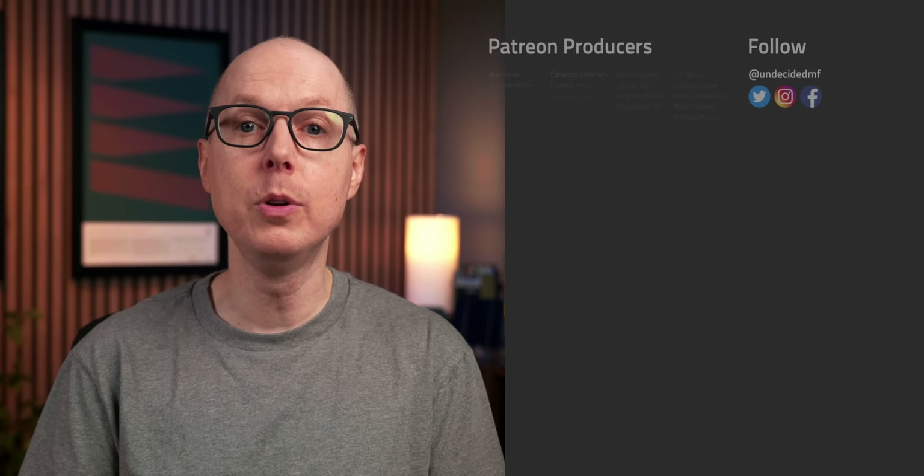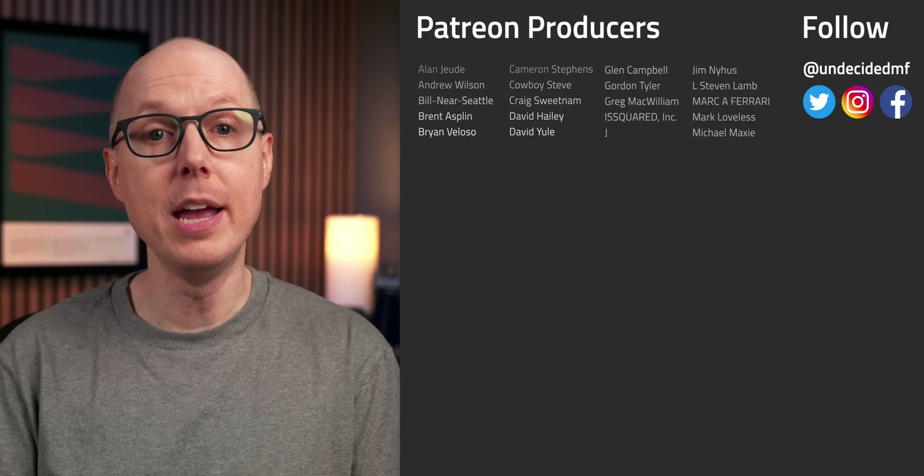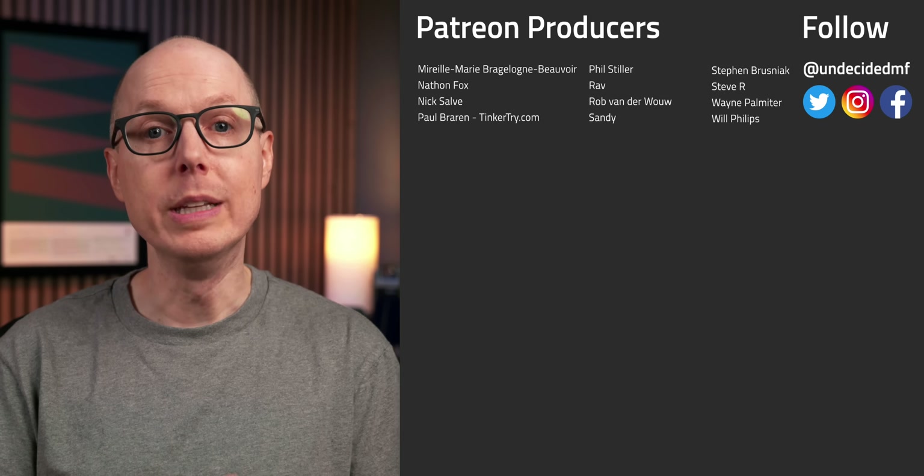But what do you think? Do you think Nanograph's silicon oxide graphene could trickle down to consumer electronics soon? Jump into the comments and let me know, and be sure to listen to my follow-up podcast Still To Be Determined, where I'll keep this conversation going. Thanks as always to my patrons for your continued support — you really help to keep this channel going. I'll see you in the next one.